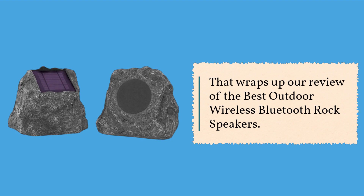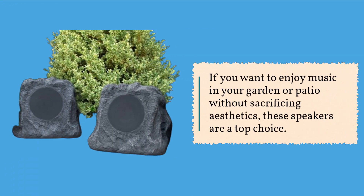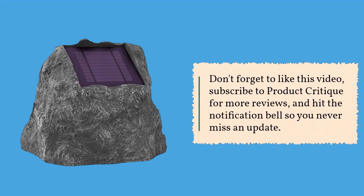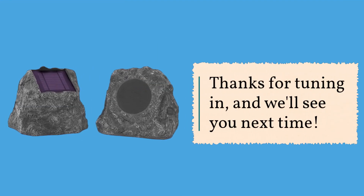That wraps up our review of the best outdoor wireless Bluetooth rock speakers. If you want to enjoy music in your garden or patio without sacrificing aesthetics, these speakers are a top choice. Don't forget to like this video, subscribe to Product Critique for more reviews, and hit the notification bell so you never miss an update. Thanks for tuning in and we'll see you next time.